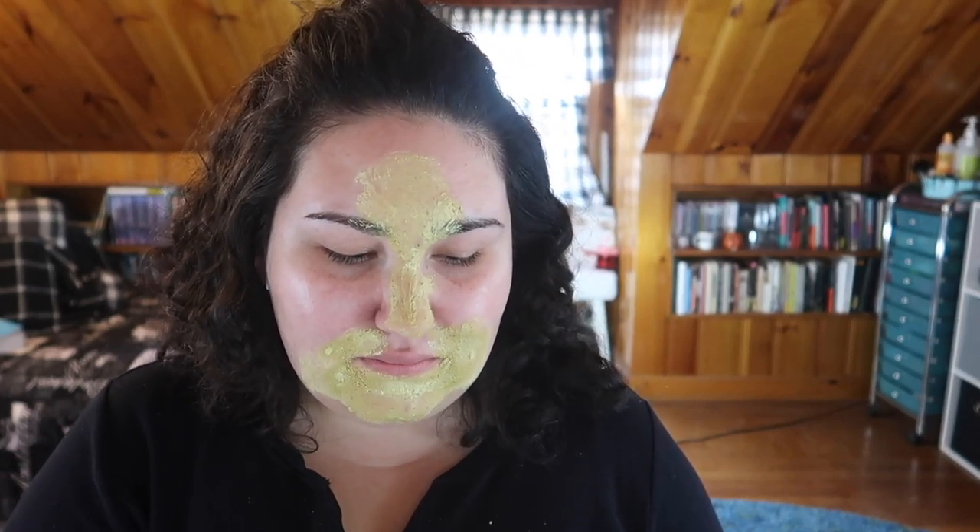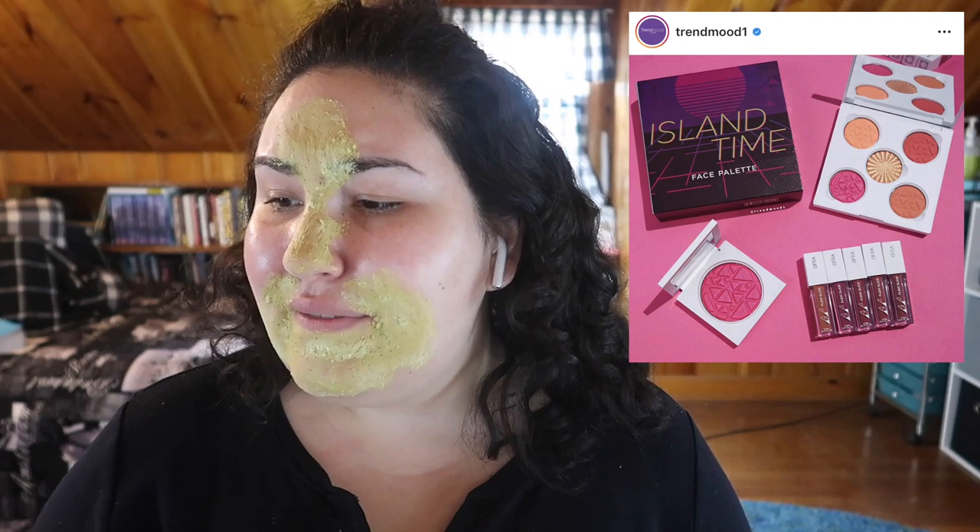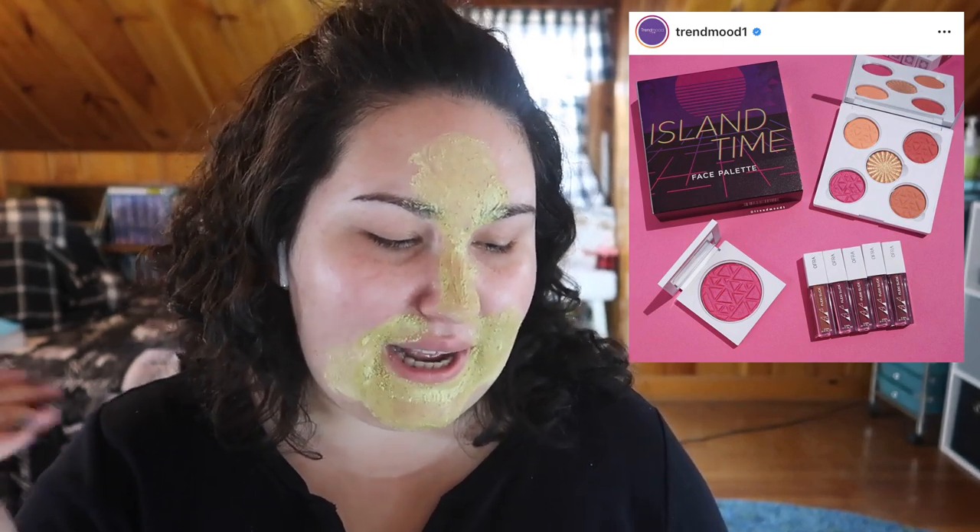Ofra is coming out with a summer collection — a face palette, blush, and some liquid lipsticks. I honestly haven't tried anything from Ofra in a long time; I think I got a couple highlights in a Boxycharm back when I had that subscription. Editing note from me though: I actually did just buy this Ofra liquid lipstick in the shade 'In the Bronx' — I'm testing it out for my black lipstick video. Other than this liquid lipstick, I haven't really tried their products since those Boxycharm highlighters.